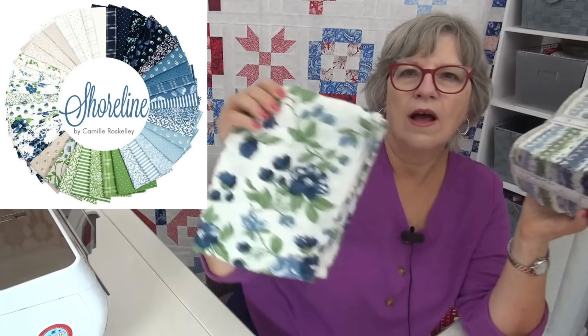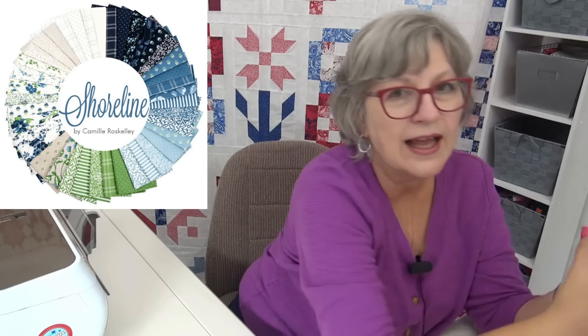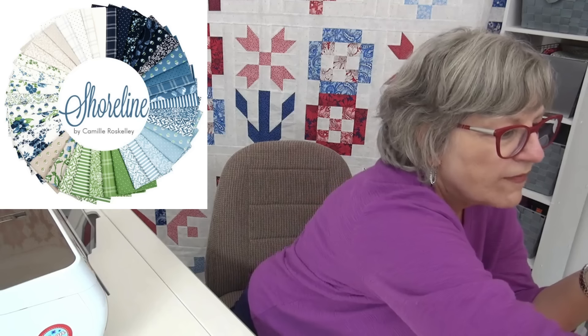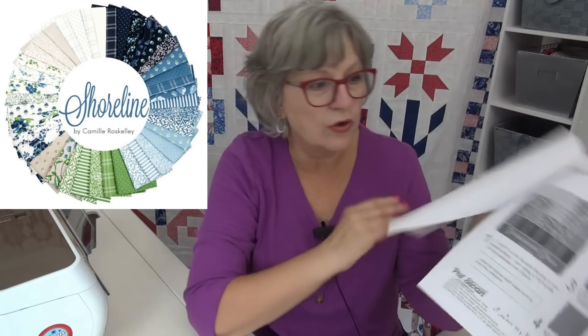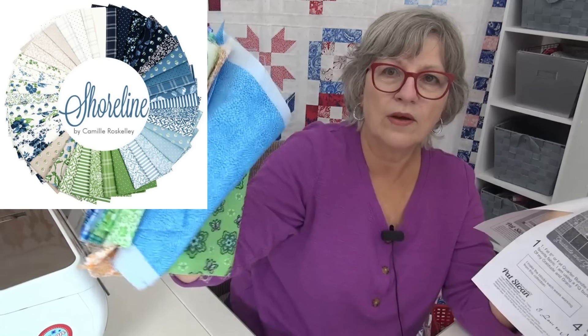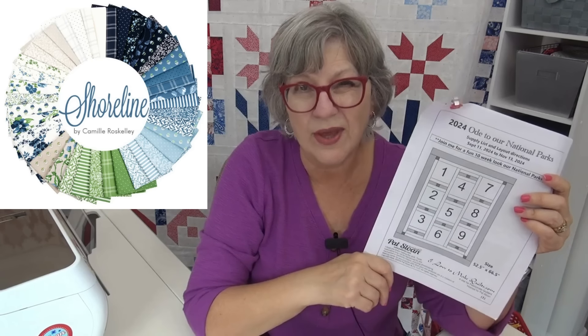I just bought this fabric for the border and I think it'll be fantastic and a lot of fun. It'll be fun to show the fabrics in more than one way. Here's the layout — you already have the layout which also has the supply list, it's all there already. The nine blocks will be done in Gratitude and Grace for the main one, which will be at quilt shops in the very near future, maybe a couple of weeks.